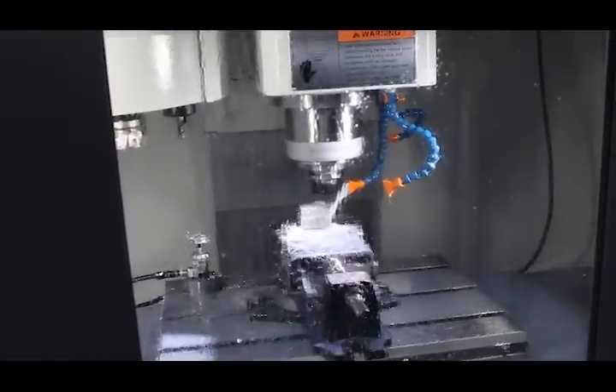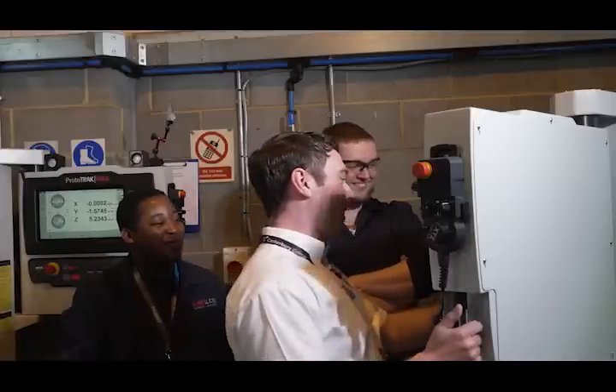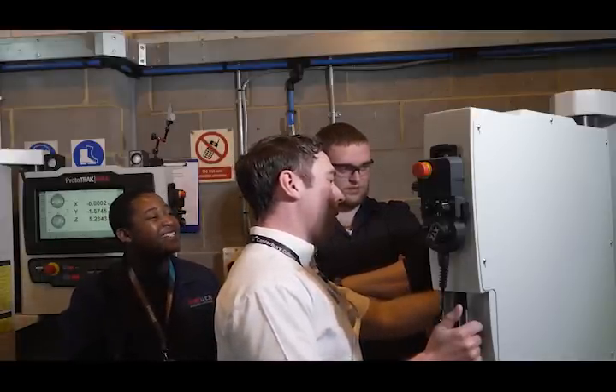With such choice available to manufacturers when buying a machine tool, why did the college choose XYZ? We chose the XYZ machines because they really are everywhere — they've equipped our apprentices and our full-time learners to get a job in any workshop in industry. XYZ have also produced some excellent technical help; Tom has helped train our staff ready for teaching the learners and has been on hand to help us with any technical issues.